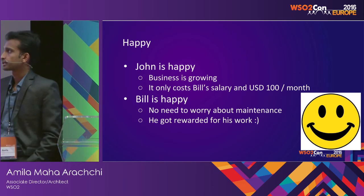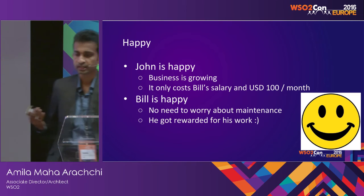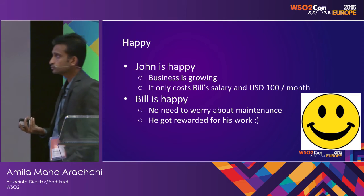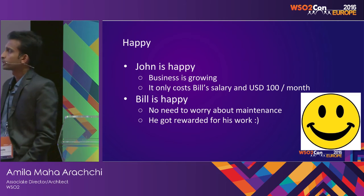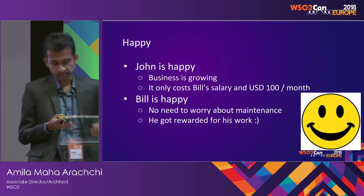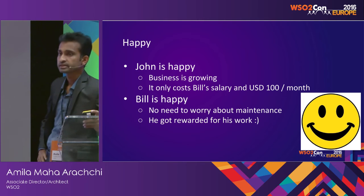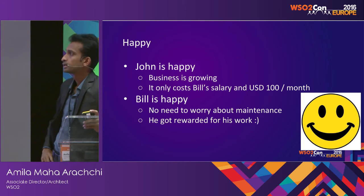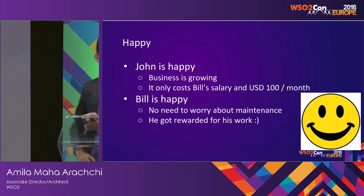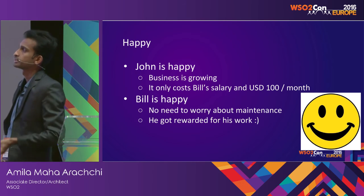John is happy now because his business is growing. He has been able to reach a wider audience, and it only cost him a very little amount of money — he had to pay only Bill's salary and $100 per month for the API Cloud subscription. Since App Cloud was still in beta, it was free to use, so his application is running there totally free.